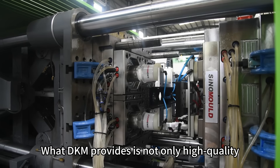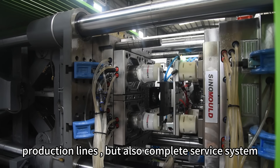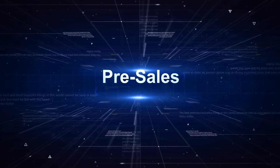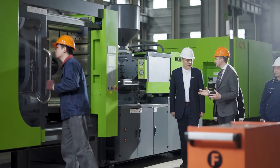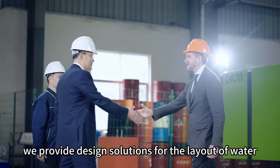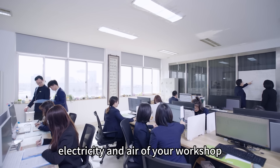What DKM provides is not only high-quality production lines, but also a complete service system. Based on your production needs, we provide design solutions for the layout of water, electricity, and air of your workshop.